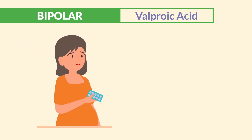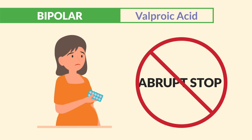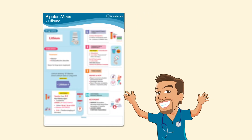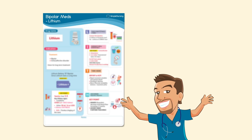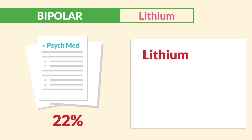Valproic acid is also not pregnancy safe, and we teach clients not to discontinue it abruptly. Now for the big mama — lithium. This is the drug to know, coming up 22% of the time for all psychiatric medication questions.